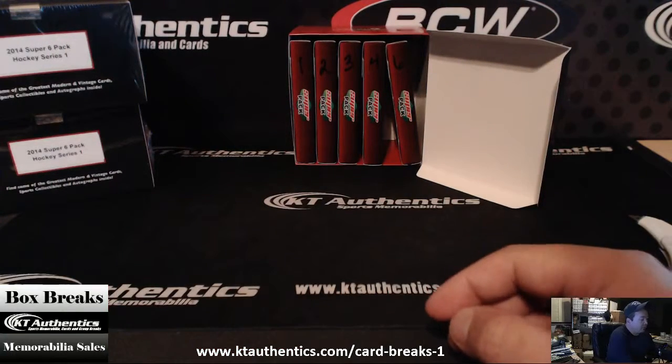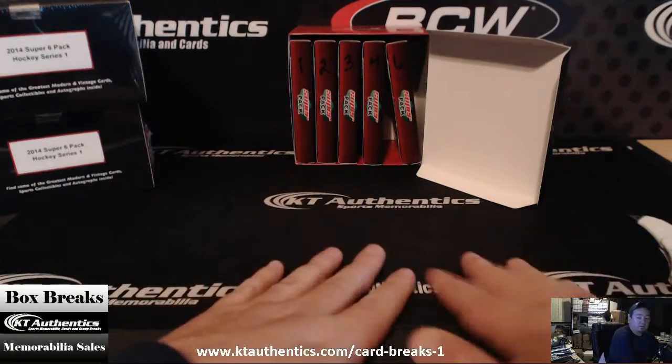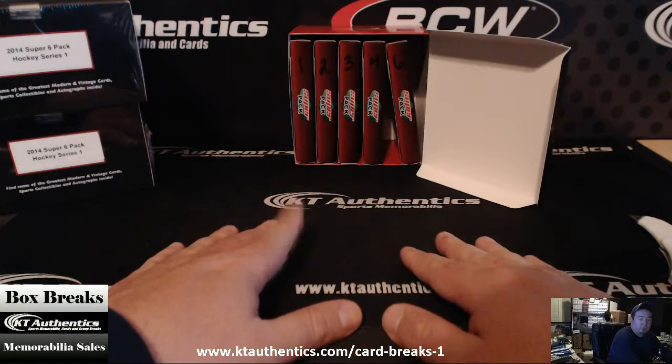Doing another super six pack of hockey for HockeyCon. Which one would you like for HockeyCon? One, two, three, four, or six?